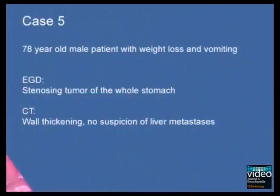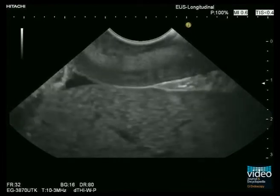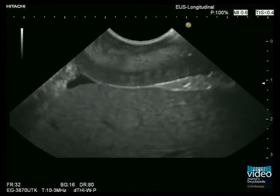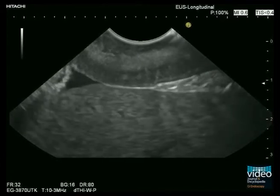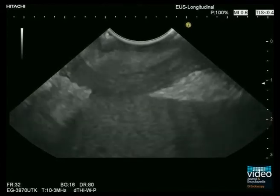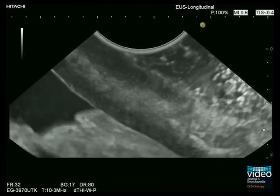A 78-year-old male patient presents with weight loss and vomiting. Gastroscopy reveals a stenosing gastric cancer. CT detects no liver metastases. Longitudinal EUS shows thickening and infiltration of all wall layers; there is high suspicion of sub-serosal infiltration, but the gastric serosa seems not to be penetrated. This finding corresponds with local stage T3, and according to guidelines, perioperative chemotherapy would be appropriate.